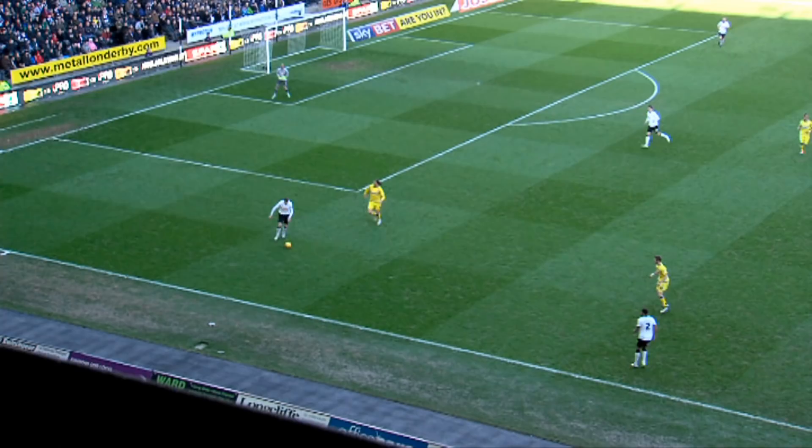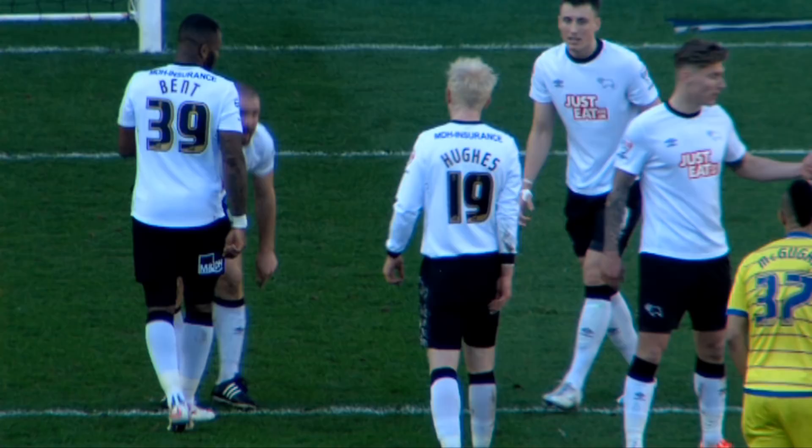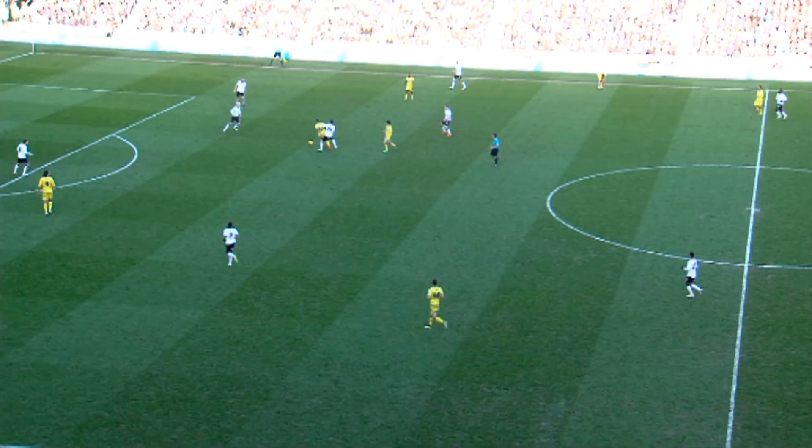Wednesday are going to need them in the south stand today. Well, it's an opportunity — a free kick just outside the penalty area. Magoogan had a shot towards goal, it was blocked, maybe he was taken out after the event. So Wednesday have a free kick here, just back right of the D. Good position. Great position.